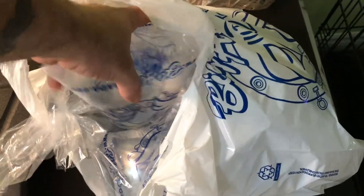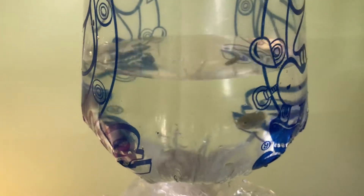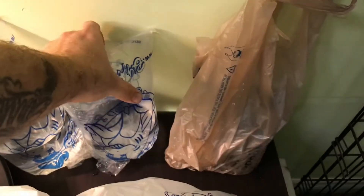The next guy is going to grow out in my 20 long, then he can go into the 55. Some of you might be able to guess — it's a Boesemani rainbow. This guy's still pretty young, that's why I'm growing him out in the 20 long for now. He's a male, pretty sweet but still pretty small.